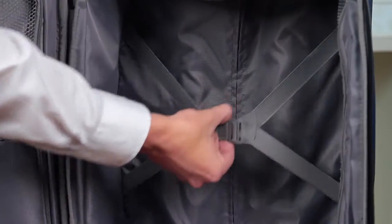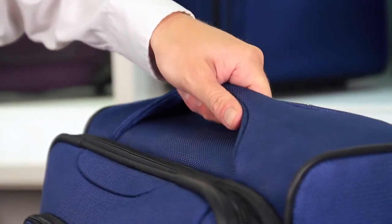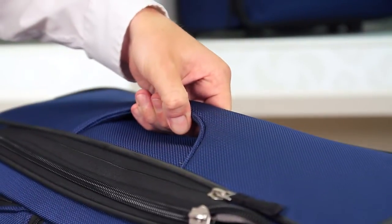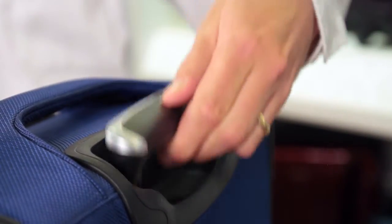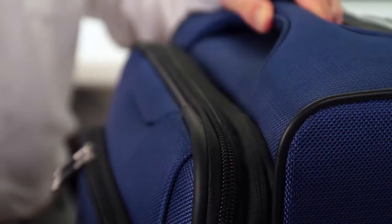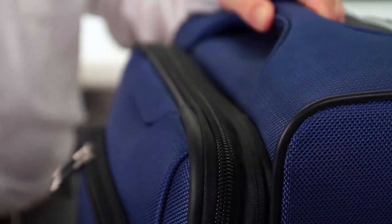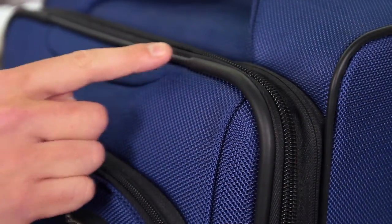Other features include cross straps that secure the contents of your luggage, carry handles on the tops and sides of the cases so that lifting them is easy, an ergonomically designed ultra-lightweight push-button locking handle that fits comfortably in your hand, large self-mending coil zippers for flawless closure, and rubberized corner protectors that guard against wear and tear at critical contact points.